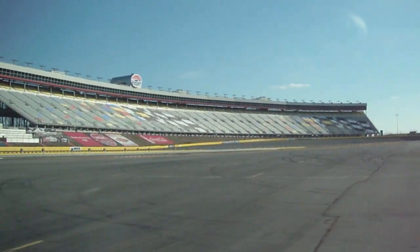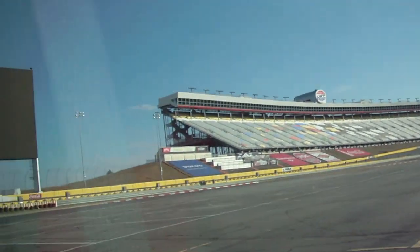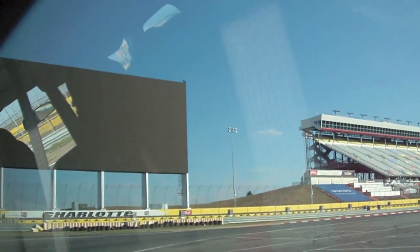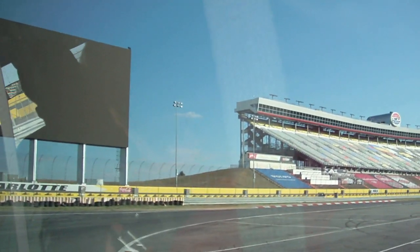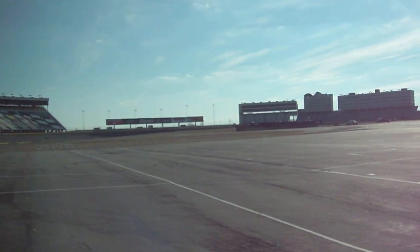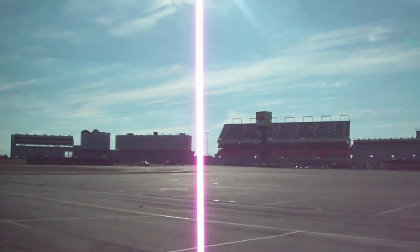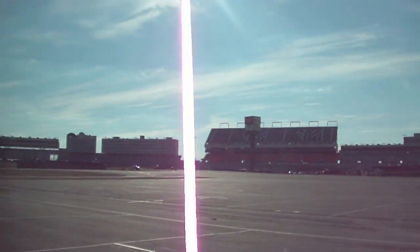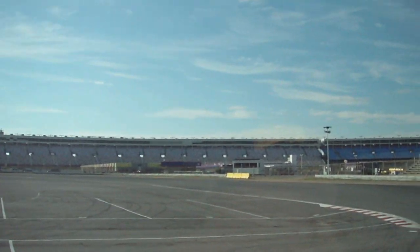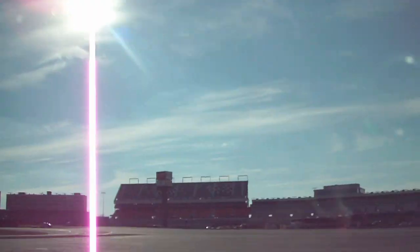Coming up in front of what is the largest HD TV screen in the world right here — this is 80 feet tall, 200 feet wide. The foundation goes 50 feet into the ground, and it will withstand winds up to 110 miles an hour. I'm going to tell you, if it's that windy, I'm long gone — that's a hurricane or tornado. That screen has over 9 million LED lights.